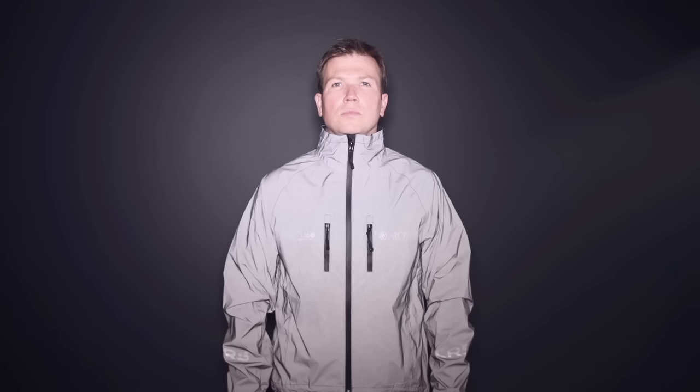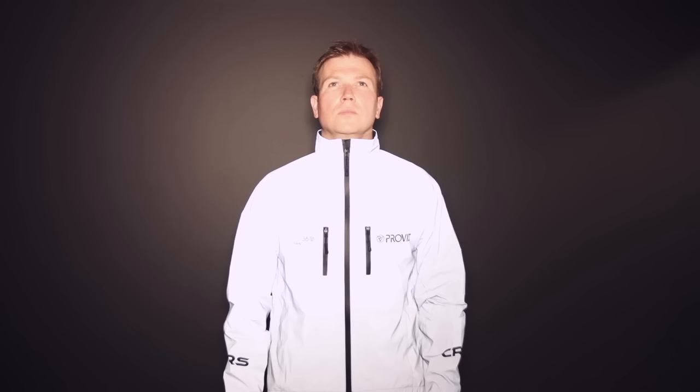Hi Kickstarter, I'm Bob and I'm one of the founders of ProViz. This is the Reflective 60 CRS Cycling Jacket. When light from an external source such as vehicle headlights hits the jacket, it becomes a shining bright beacon to help you be seen more easily on the road.